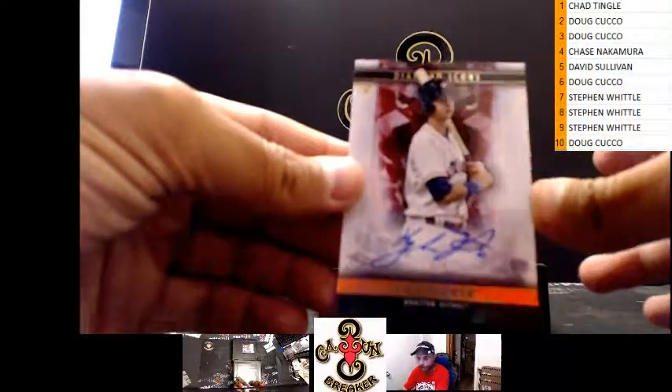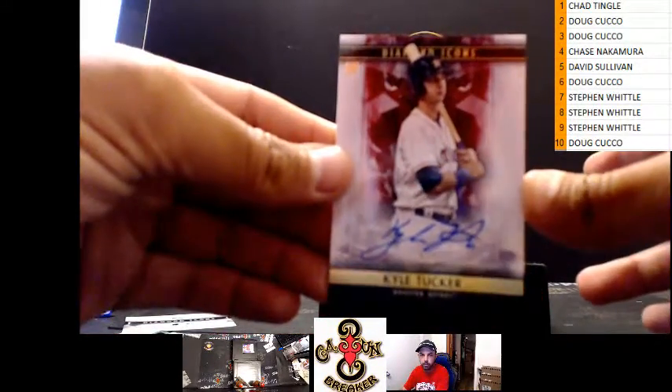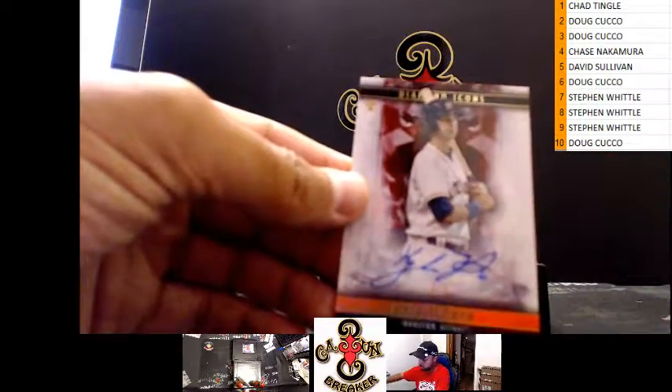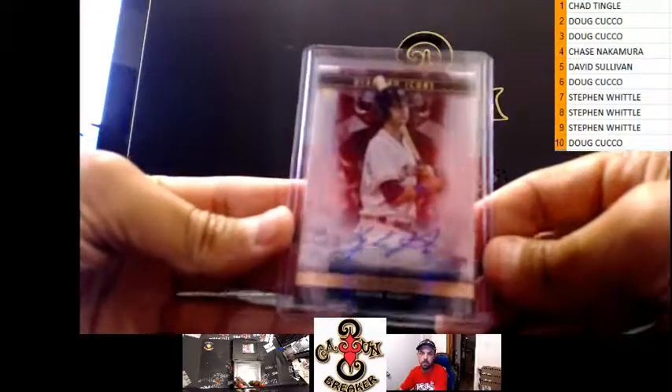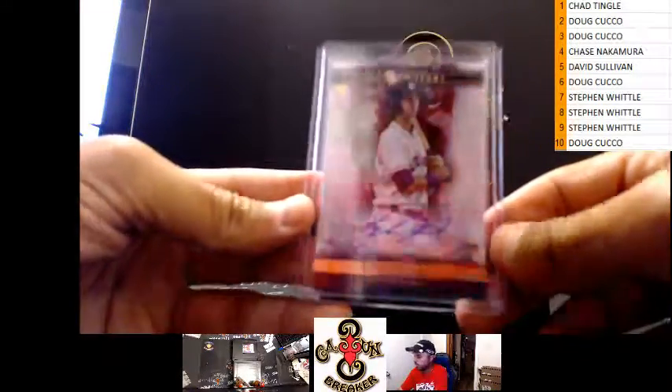We got three of five rookie for the Astros — Kyle Tucker. Nice hit! Kyle Tucker does pretty good, he sells pretty well. What's up Romano? Yeah, we've been pulling some nice stuff.